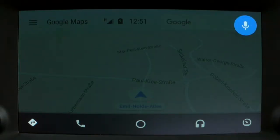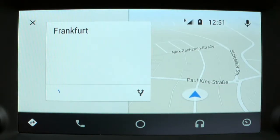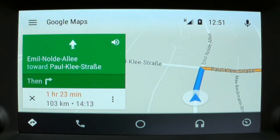Navigate to Frankfurt, Germany. [System]: Navigating to Frankfurt. Head east on Ameilonel A toward Paul Kleistrasse.